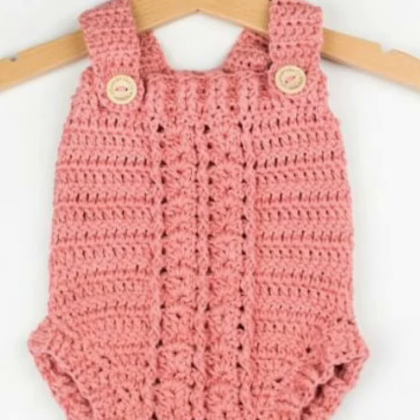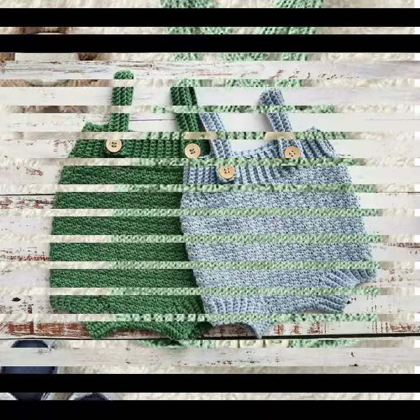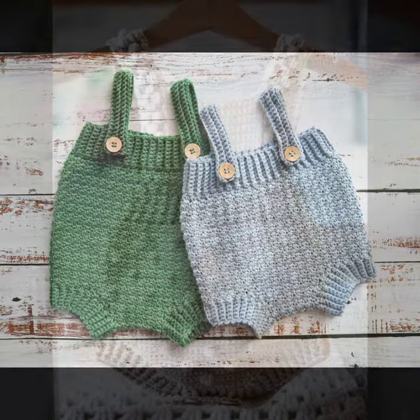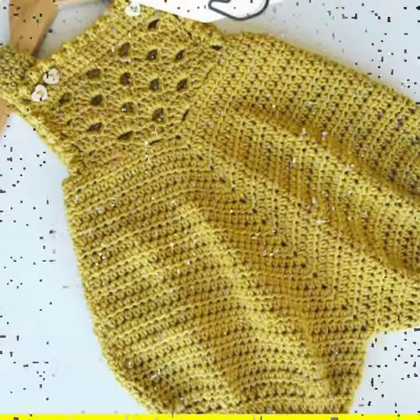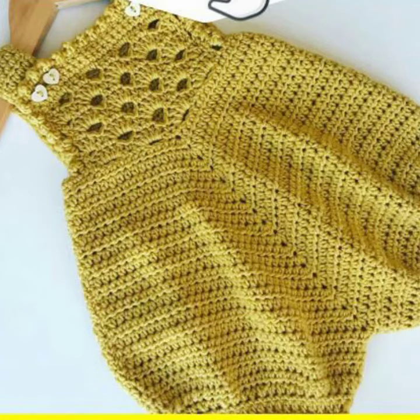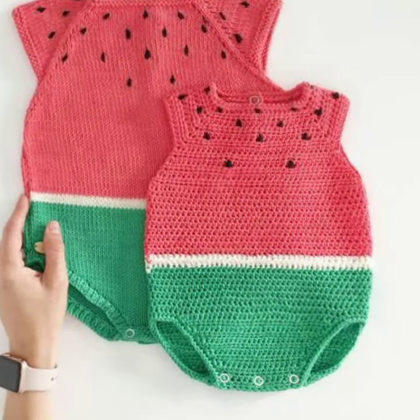Friends, I always try to bring useful videos and useful content for you. So please don't forget to like my video, don't forget to share my video, and also give feedback in the comment section about my collection — how was the video and how were the designs of the baby crochet romper.